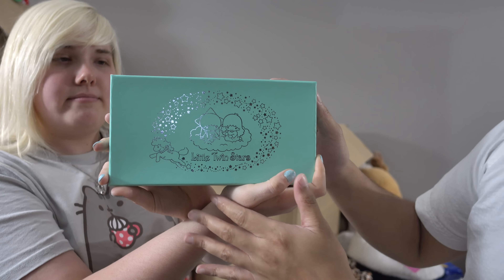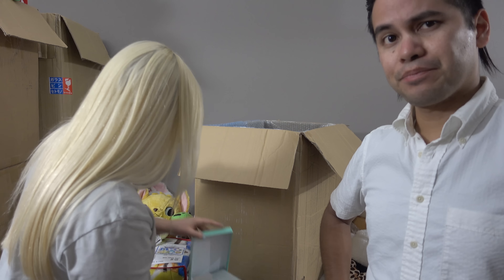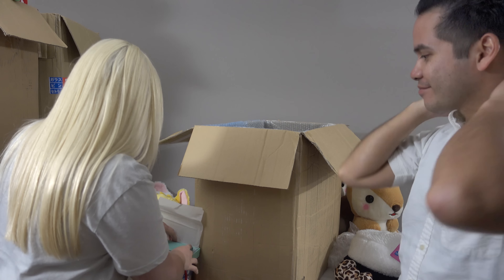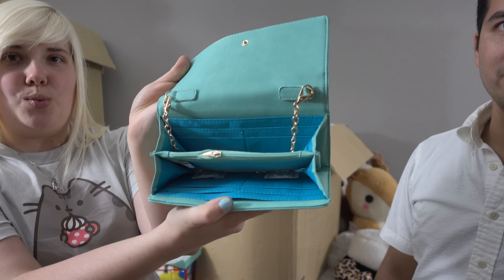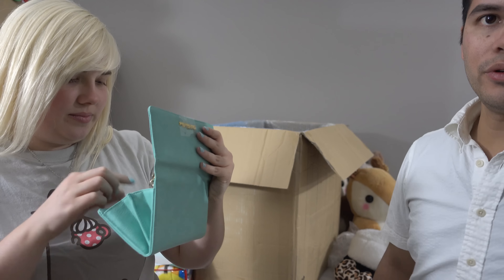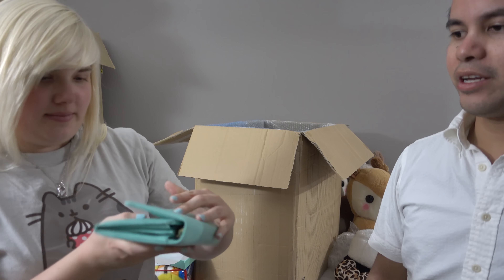Oh hello — it is a Little Twin Stars wallet purse, very fancy. Very nice. Little zipper for all your coins, slots for all your cards, and a chain to carry it around.